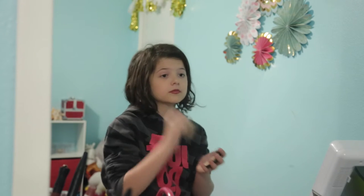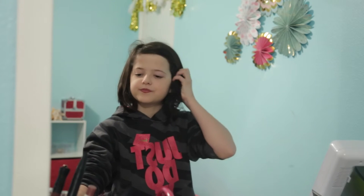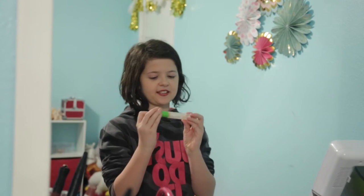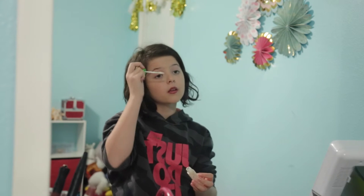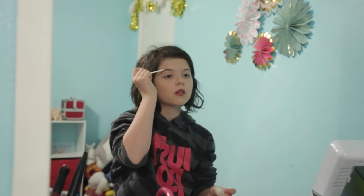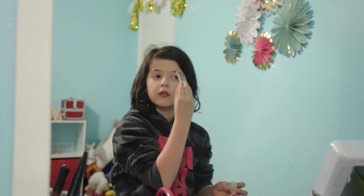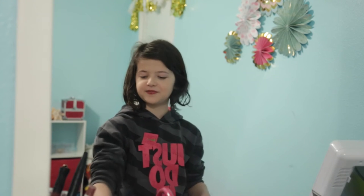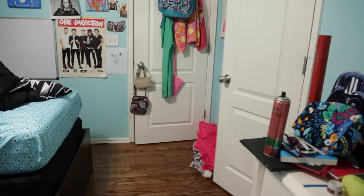Now taking my ELF kabuki brush and putting the powder all over my face. The next thing I'm doing is taking this clear mascara by Maybelline and putting it on my eyebrows — I curled the wand so it would be easier to apply. It's supposed to be clear mascara but it's way better to use as a brow gel.